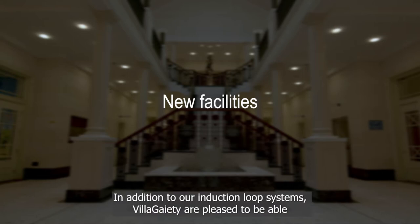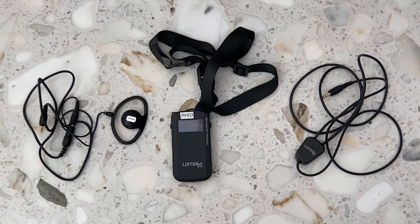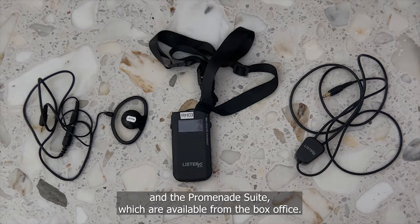In addition to our induction loop systems, Villa Gaiety are pleased to be able to expand on the facilities we offer to hard-of-hearing customers. We now offer ListenTalk systems for hard-of-hearing customers in the Royal Hall and the Promenade Suite, which are available from the box office.